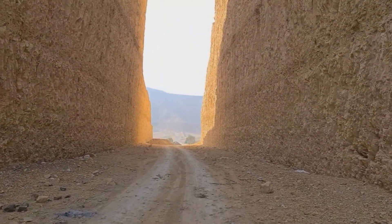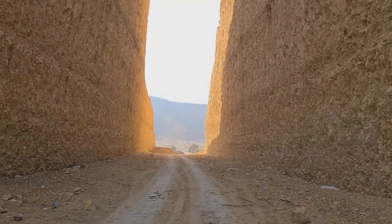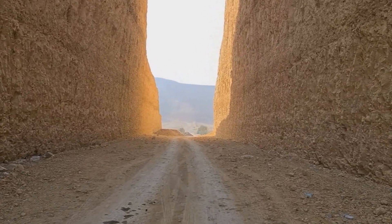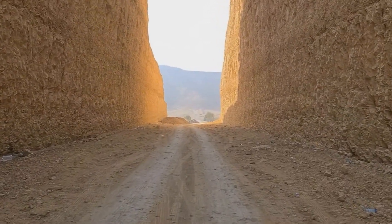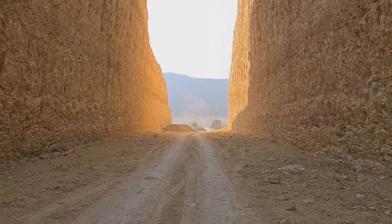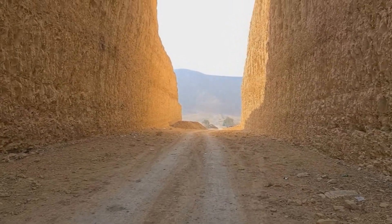Now allow me to show you the gate one more time by walking from the front side to the back side. This is to give you another shot aside from the one while I was inside the car.